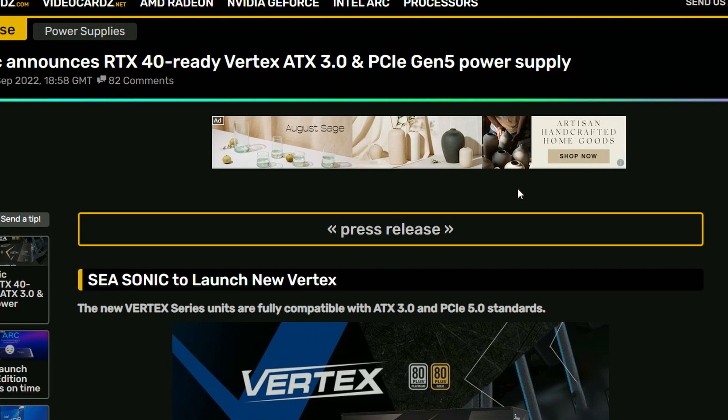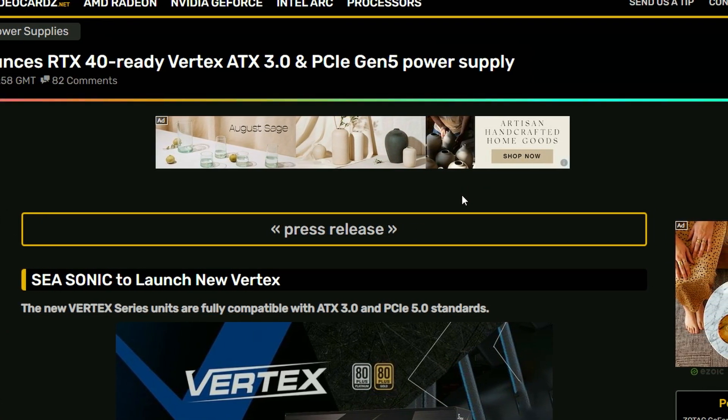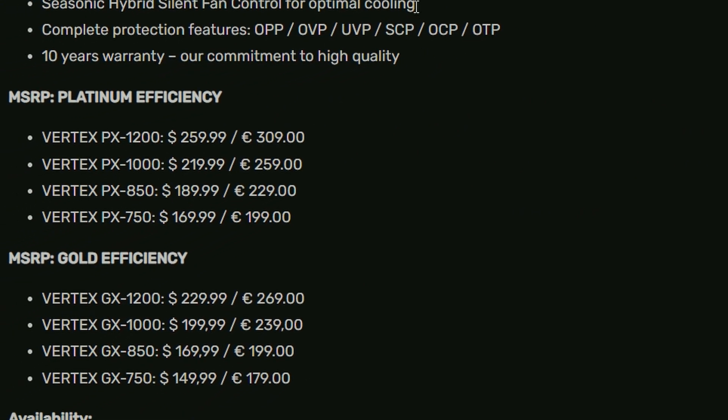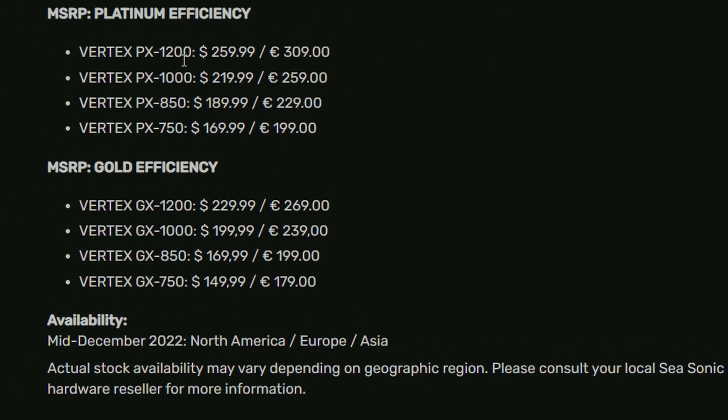Next up, Seasonic is announcing their ATX 3.0 and PCIe 5 Vertex ATX power supplies, which are RTX 4000 series ready. This is a very small form factor with 80 Plus Platinum and 80 Plus Gold variants. If you look at the pricing, the Vertex PX 1200 watts is going to cost around $259.99 — not that expensive, honestly, considering it's PCIe 5 and platinum rated.